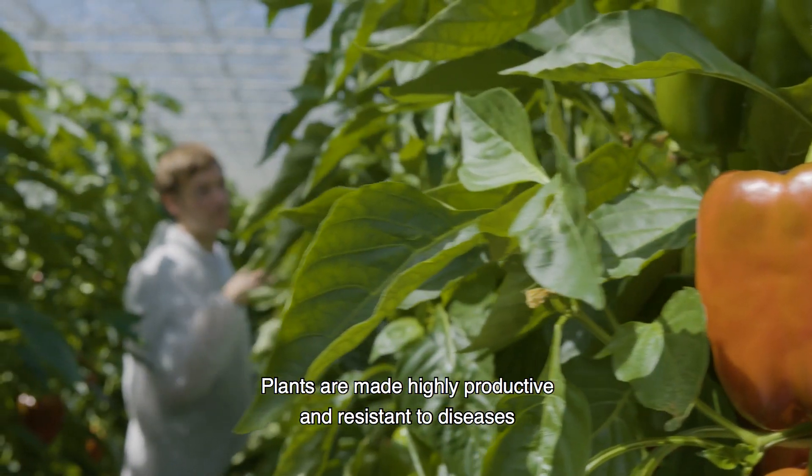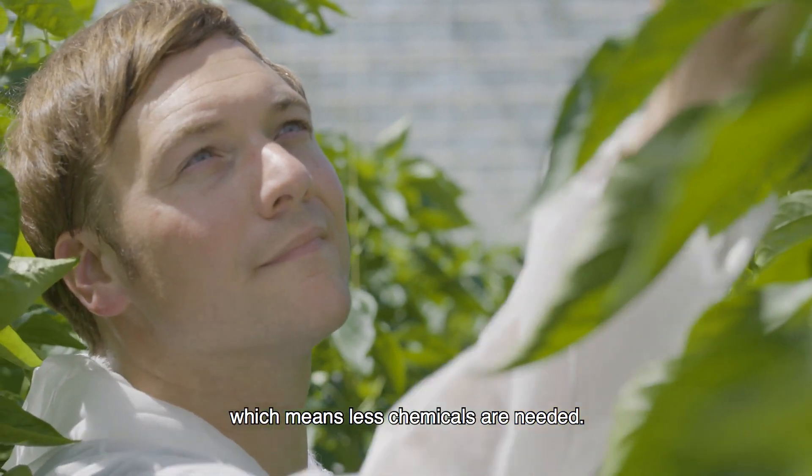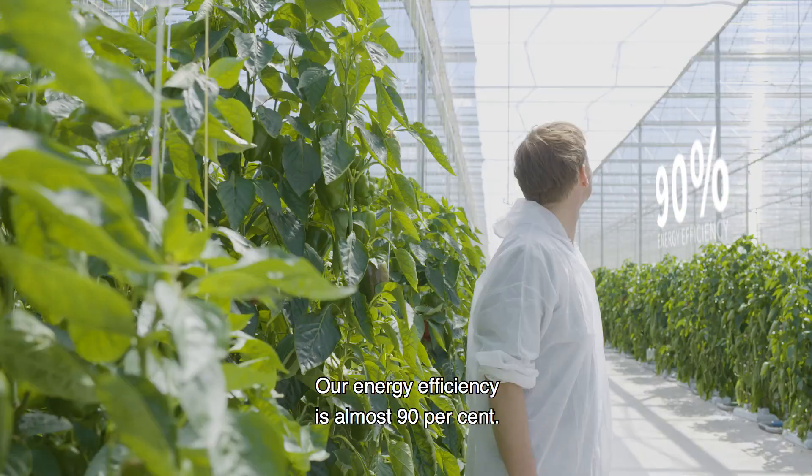Plants are made highly productive and resistant to diseases, which means less chemicals are needed. Our energy efficiency is almost 90 percent.